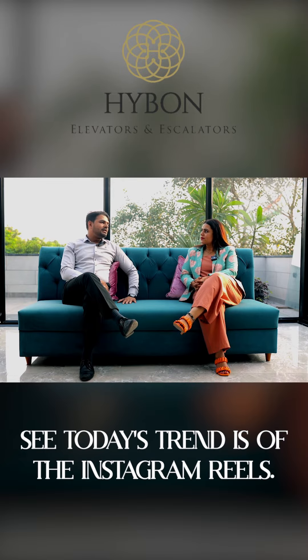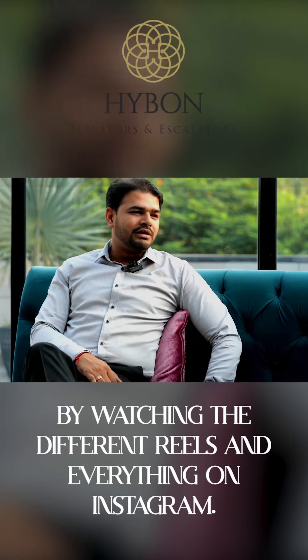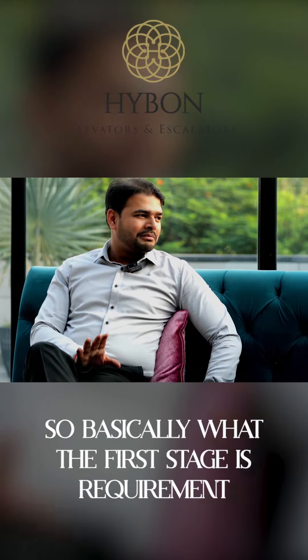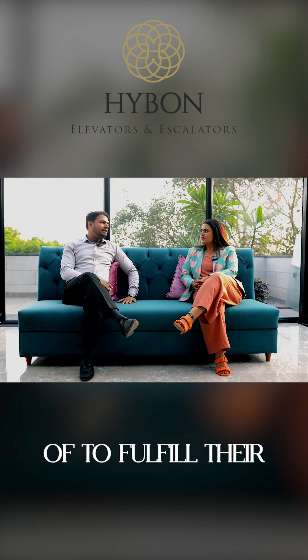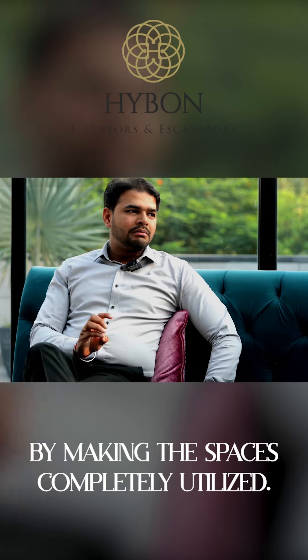Today's trend is of Instagram Reels. Every client is dreaming of their dream home by watching different Reels and everything on Instagram, and Pinterest is one of the best options for them. So basically the first stage is understanding the requirements of the clients — what they are dreaming of — and fulfilling those dreams in our design approach by making the spaces completely utilized.